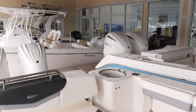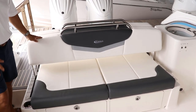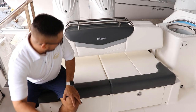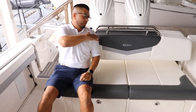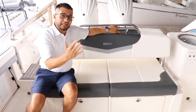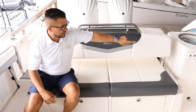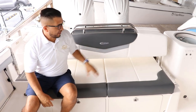The transom seat is the biggest and the widest on the market right now. Look how tall it is — look where my shoulders are. It's got a nice handrail, and this one can lean automatically, either back or forward. The switches are on the side of the livewell.